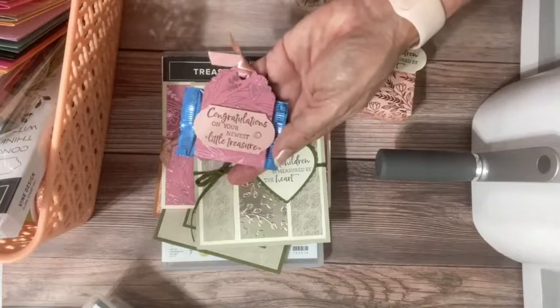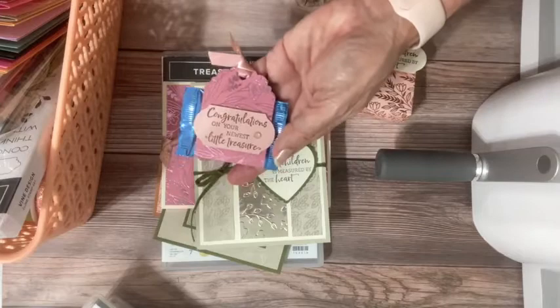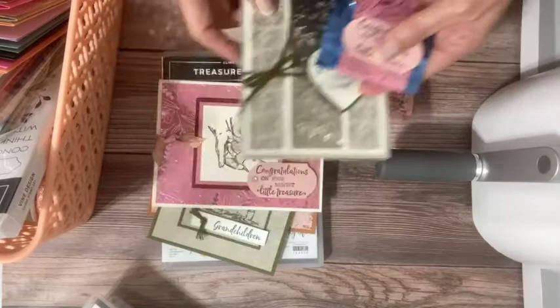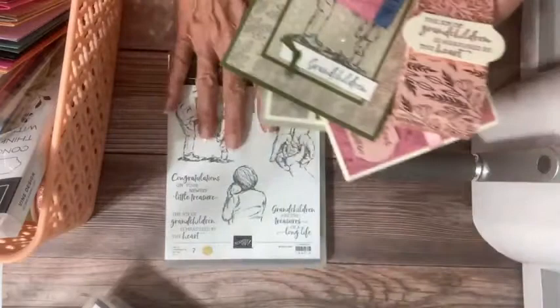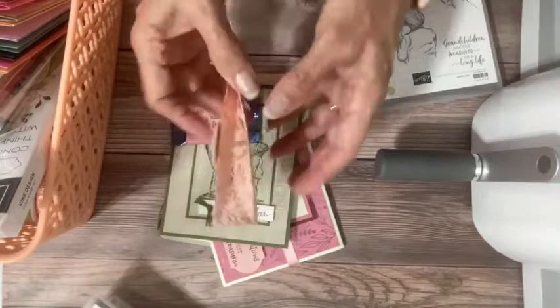This is part of a class where you get four card instructions. We also made a little favor box — the greeting reads 'The joy of grandchildren is measured by the heart,' really super nice. And then there was a little favor with 'Congratulations on your newest little treasure' — this honestly can go for a parent or a grandparent, so I think it's great for baby showers. These are the projects in the PDF tutorial for Treasures of Life if you're interested.